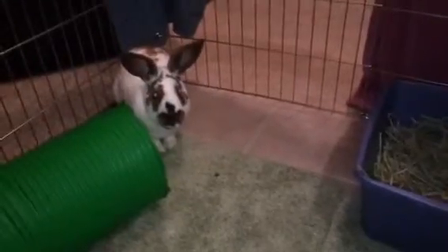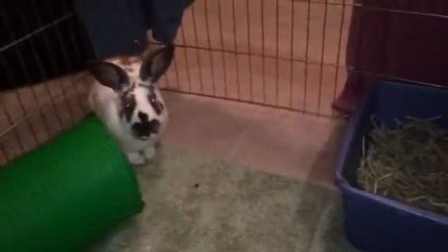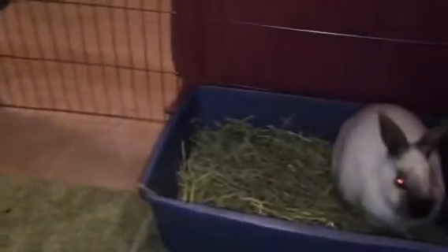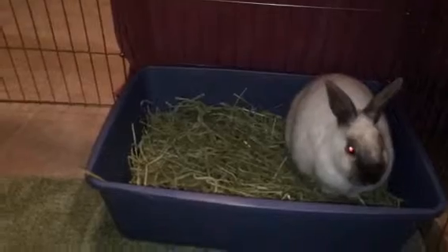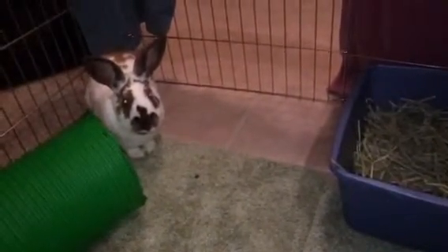One thing about Watson is he's still young, so he needs to be free fed, which would be a little bit of a challenge. Unfortunately, I didn't have any good baby food to give him, so I need to get some.